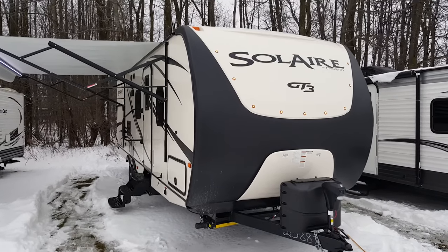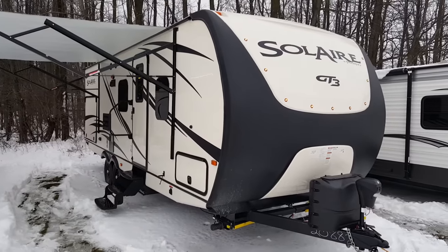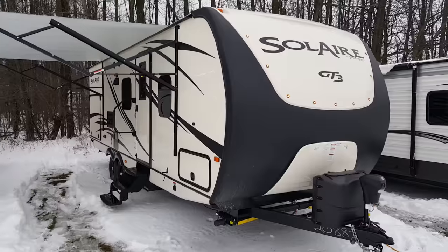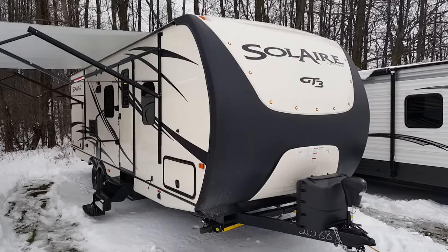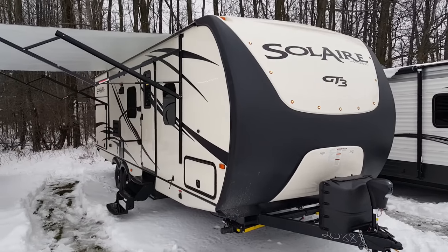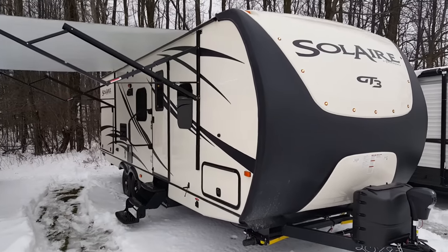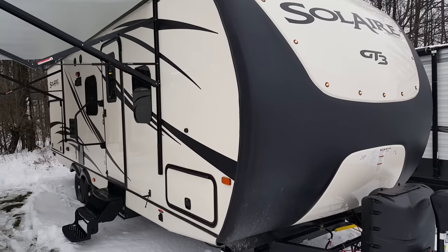Hey, this is Jonathan Allen from Campwood RV in Stratford. I'm here to show you the 2016 Solaire 251 RBSS. This particular one is shown in the GT3 edition, which is the top package that Palomino offers. They basically have three different trim levels and this is the highest end. There's a lot of stuff that you get in this package that I'll show you as we walk around the coach.